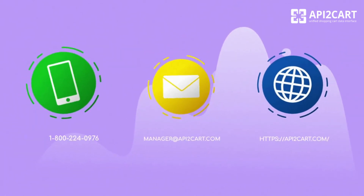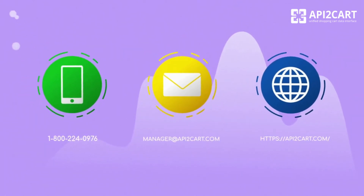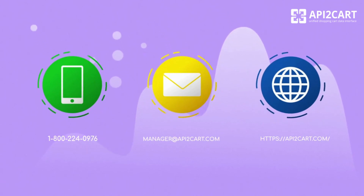If you want to learn more about how API2Cart can help you skyrocket your business and reach new heights of success, do not hesitate to contact us.